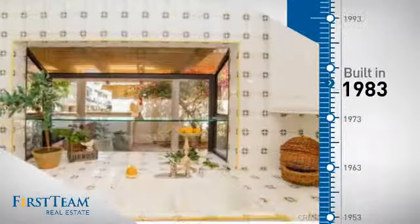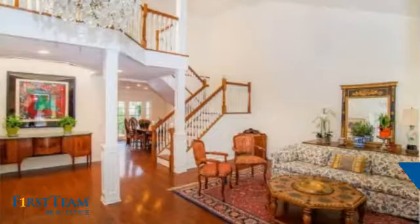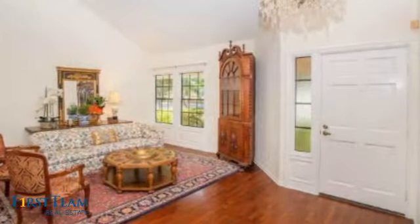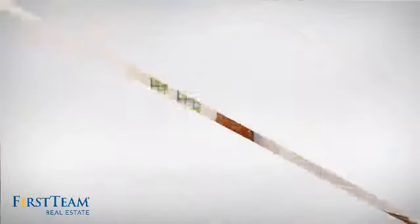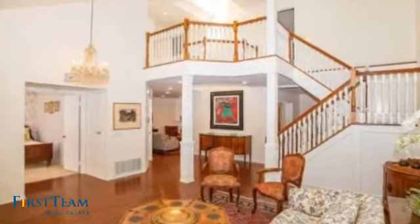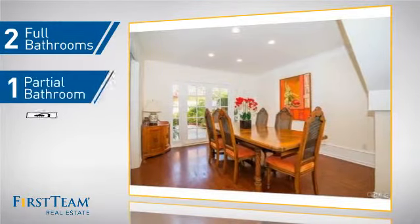This property was built in 1983 and features over 2,200 square feet of living space, giving you a spacious layout to play host or kick back and relax after a long day. Inside you'll find four bedrooms so everyone has a private space to come home to, as well as two full bathrooms and one partial bathroom.